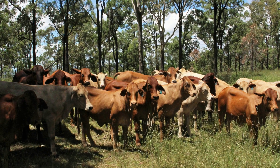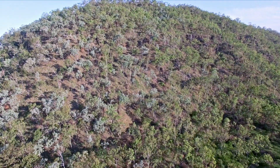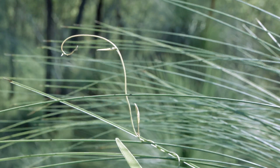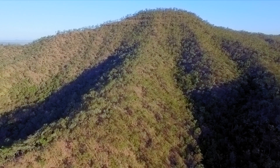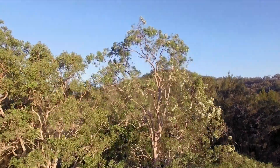In conjunction with a massive land restoration project, cattle operations at Aruna demonstrate that conservation and production can coexist. Since 2004, QTFN has protected more than 100,000 hectares of ecologically important land across Queensland. But we can't do it alone.